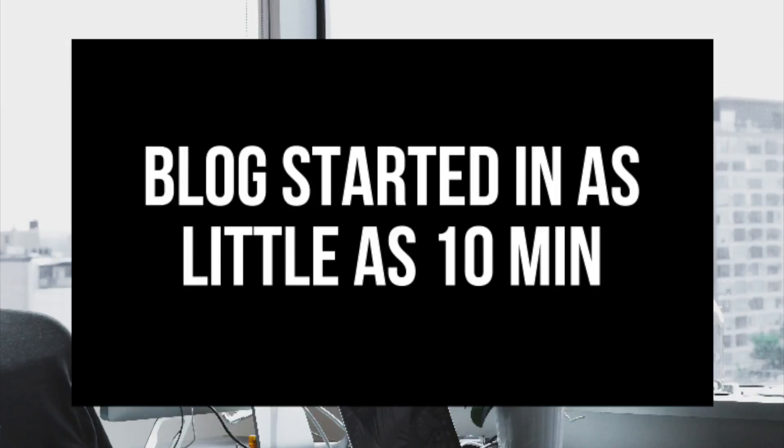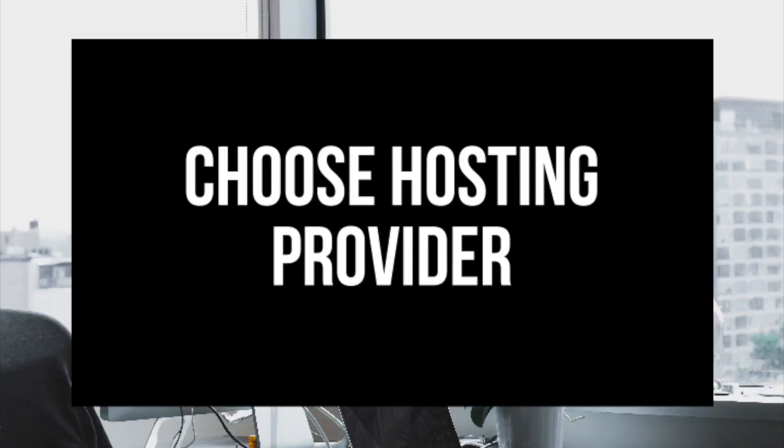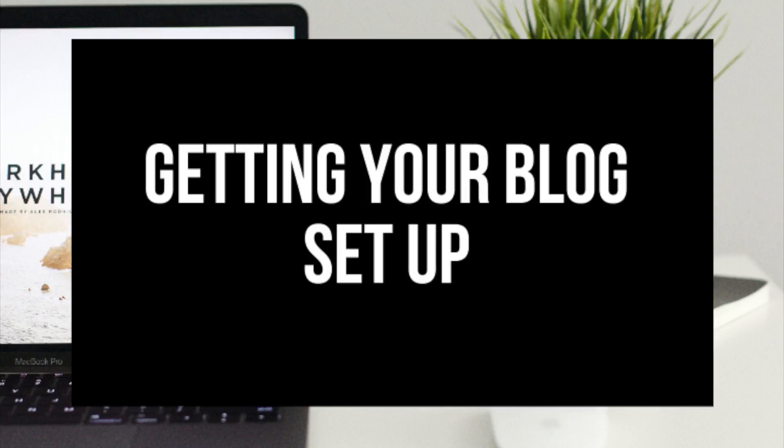I'm going to be providing you with a bunch of helpful resources that will help you in your blogging journey towards the end of the video, so stay tuned. The first step I'm going to cover is how to choose and register your own domain name for free. Step 2 I'll be going over how to choose a hosting provider. Step 3 is getting your WordPress blog set up.